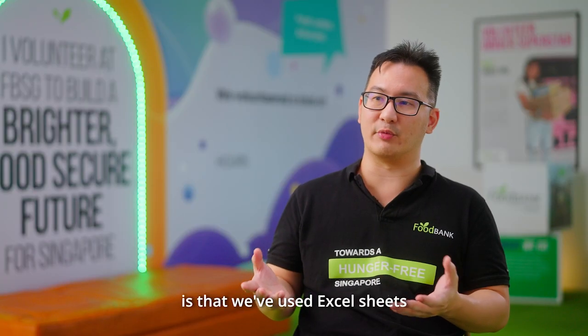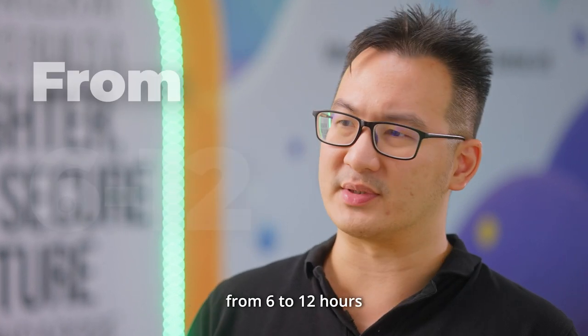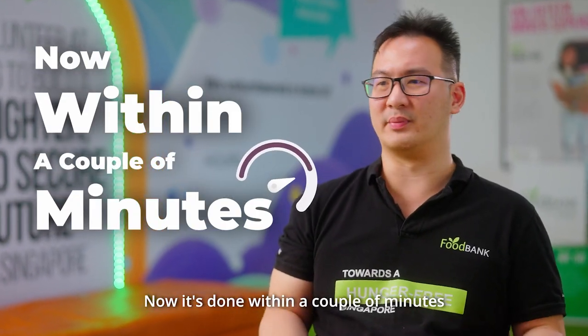In the past, what we've done is we've used Excel sheets, which typically takes anywhere from 6 to 12 hours. Now it's done within a couple of minutes.